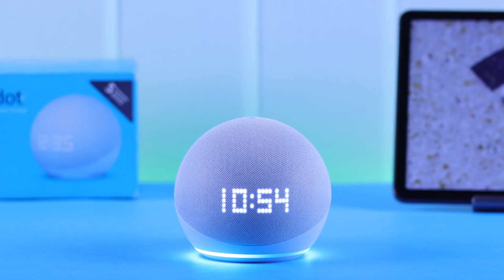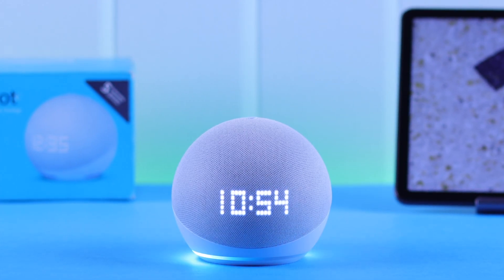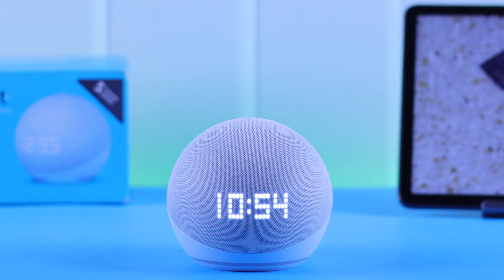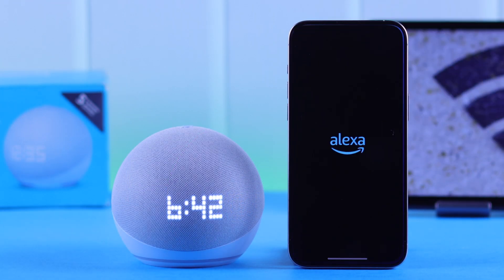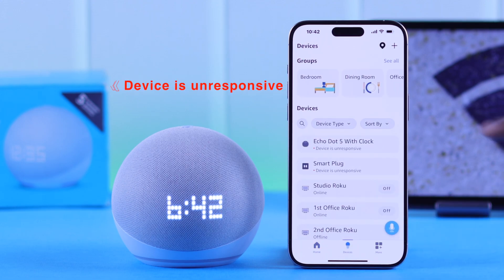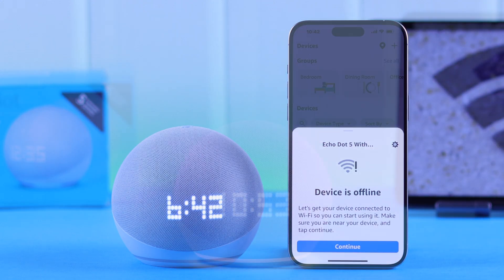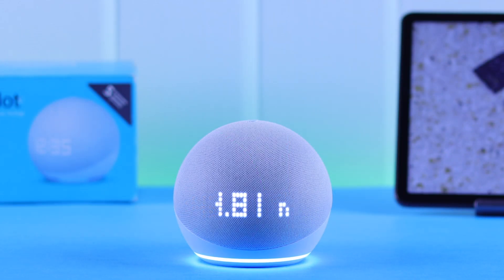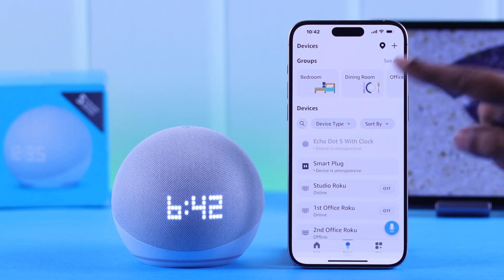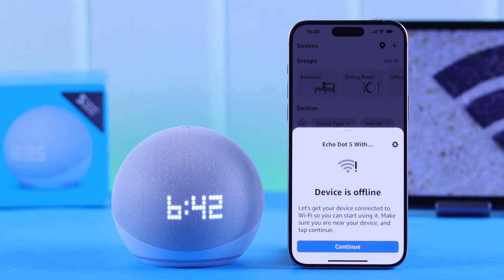If your Echo Dot 5 with clock is suddenly not connecting to Wi-Fi, Alexa is saying the internet is not reachable or I'm having trouble connecting, you're getting pop-ups in the Alexa app that the Echo is unable to connect, or the device is showing unresponsive or offline — we are going to solve these Wi-Fi issues now.